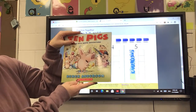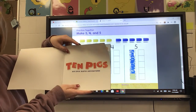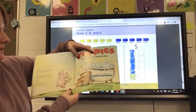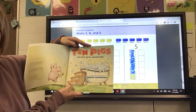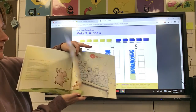10 Pigs: An Epic Bath Adventure by Derek Anderson. And there are those rubber duckies you like to put in the bathtub. Story and pictures by Derek Anderson — so he's the author and the illustrator.